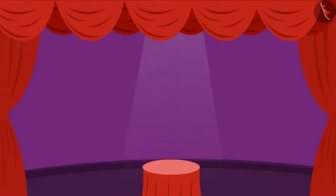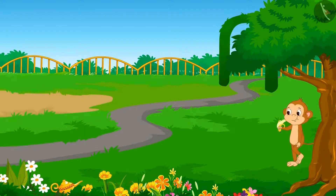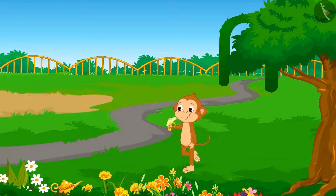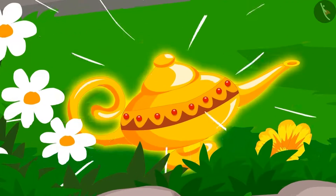Hello children! Now that you know three-digit numbers, let's learn how to quickly count three-digit numbers with the help of grouping. Babban is walking in the park while enjoying eating bananas, when he notices a shining object.